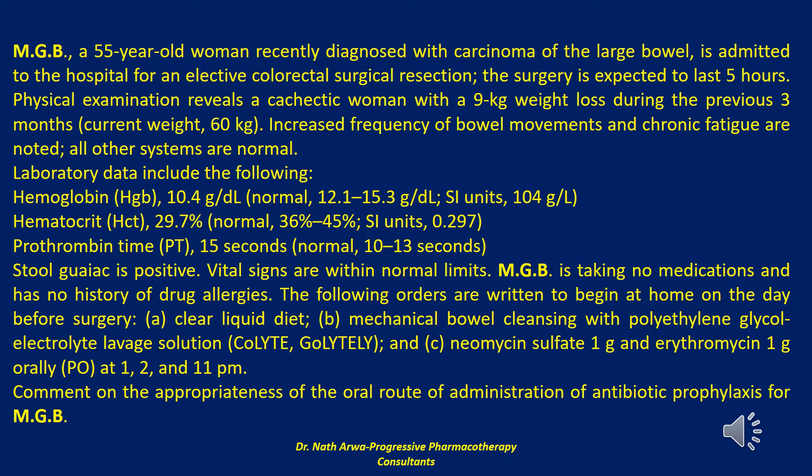Antimicrobial regimens with activity against aerobic and anaerobic bacterial fecal flora — Escherichia coli and other Enterobacteriaceae, and Bacteroides fragilis — are effective in preventing postoperative wound infections. A widely used oral antimicrobial regimen is 1 gram each of the non-absorbable antibiotics neomycin sulfate, for gram-negative aerobes, and erythromycin base, for anaerobes.